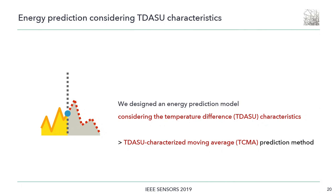Many researchers have investigated energy prediction models such as EWMA for solar energy. However, energy harvesting technology using the temperature difference differs from other energy sources in a number of ways. So we designed an energy prediction model called the TCMA method, considering the characteristics of the temperature difference between air and underground soil.